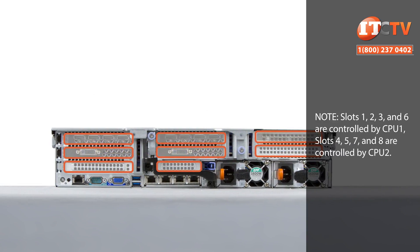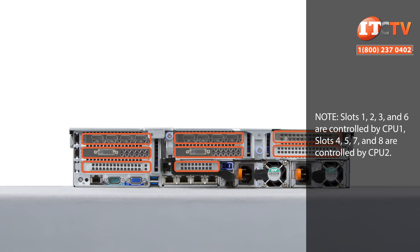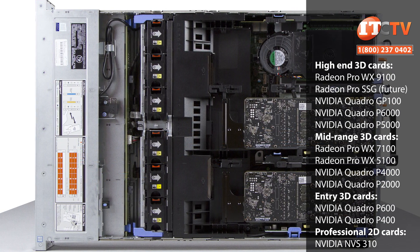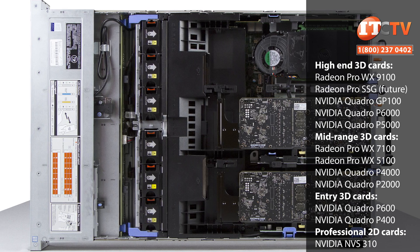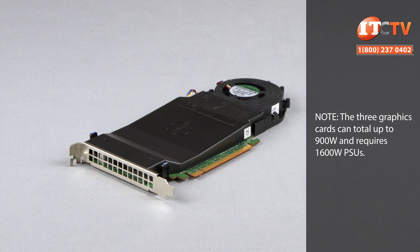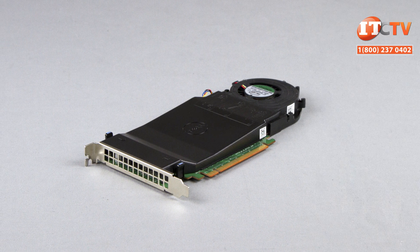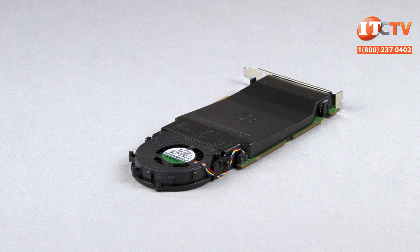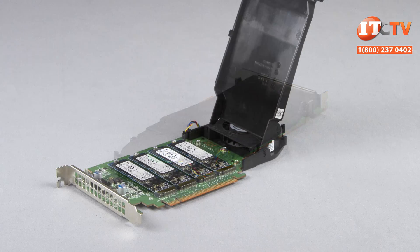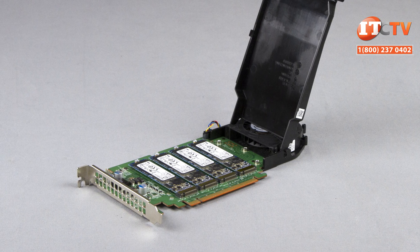There are eight Gen 3 PCIe slots supported by three risers, with four controlled by CPU 1 and the other four controlled by CPU 2. With a single processor installed, you only get a single x16 slot for one of those GPUs. The second CPU adds two more x16 slots to support two more double-width GPUs for a total of three. If you need more storage than those up-front drives, you can install up to eight NVMe Express Flash PCIe SSDs using two Dell Precision UltraSpeed Drive Quad x16 cards. However, those quad cards require two processors, and both cards must be installed on CPU slots 4 and 8, which also happen to be the recommended slots for the GPUs.